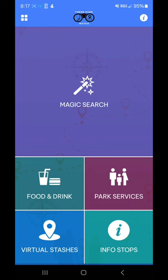I am at Epcot and I am using the Theme Park Watch app. If you haven't heard of this app, you're going to want to get it.